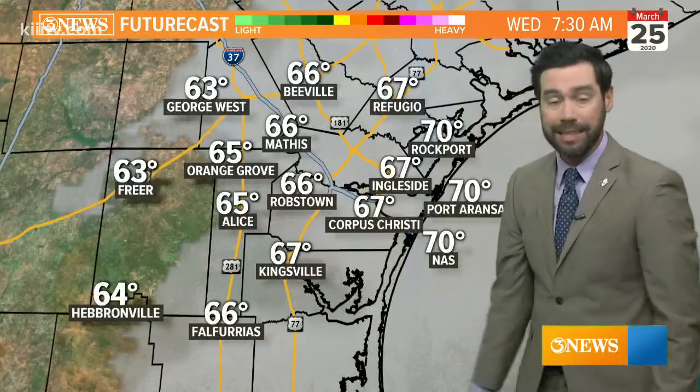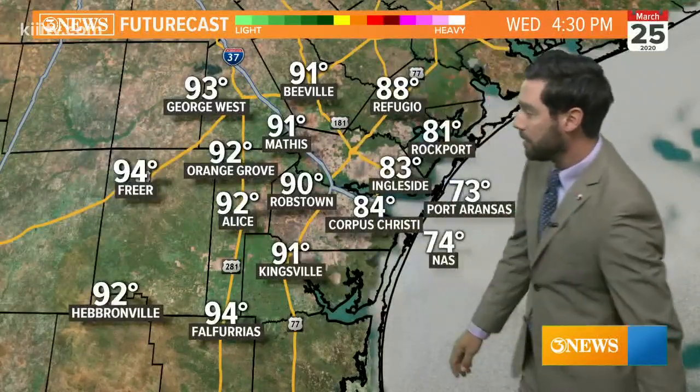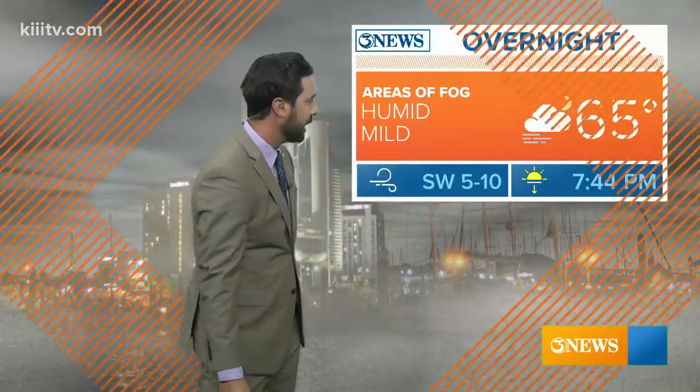Tomorrow morning mid 60s with calmer winds, and then back with mainly sunny skies and highs near 90 on Wednesday. Today 89, with that heat index in the mid 90s with afternoon sunshine. Southeast wind not as strong as yesterday — 5 to 15 miles per hour tonight. Winds are going to be calm with all the humidity in place, temperatures cooling into the mid 60s, and we're going to see some areas of fog. Winds out of the southwest no more than about 10 miles per hour.